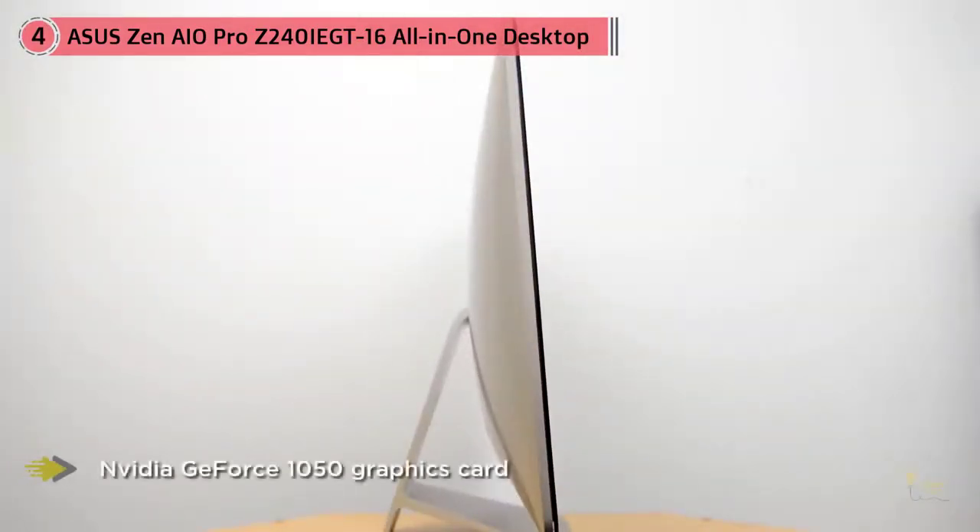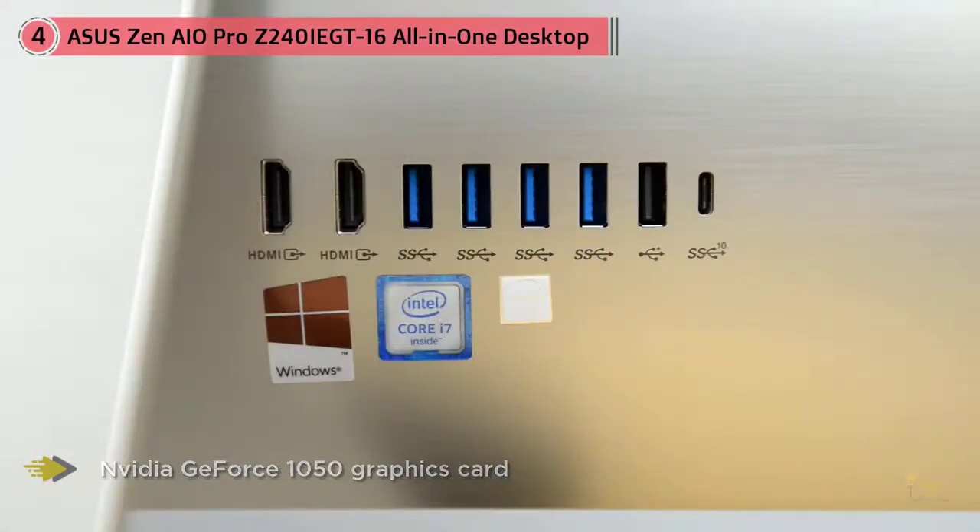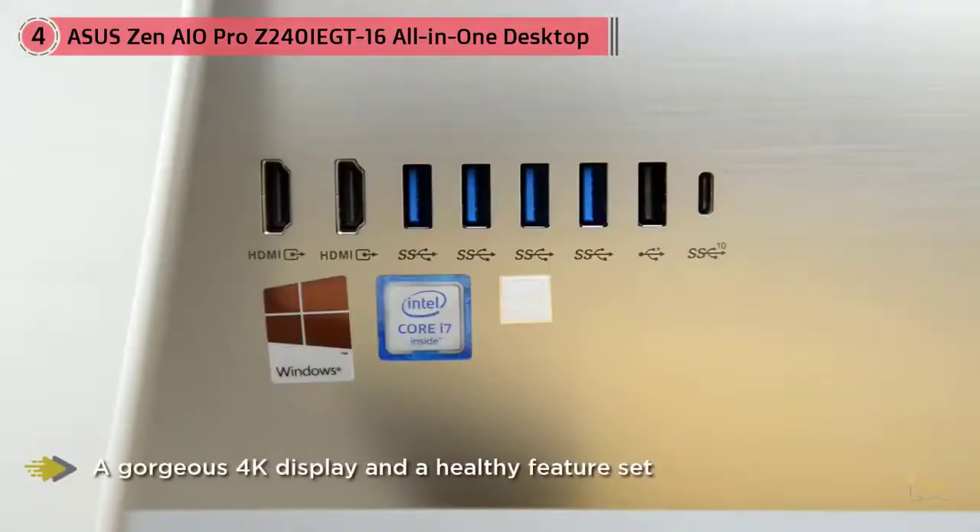Precision crafted from solid aluminum with a sensuous brushed icicle gold finish, Zen-inspired spun metal detailing, sparkling diamond-cut edges and a seamless integrated stand — Zen All-in-One Pro is a precision crafted artwork that will add grace.